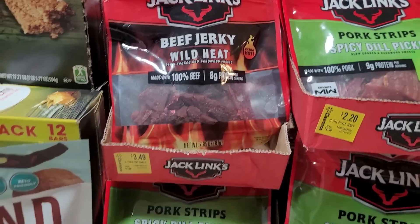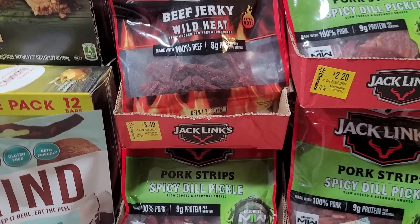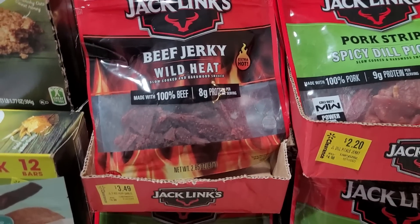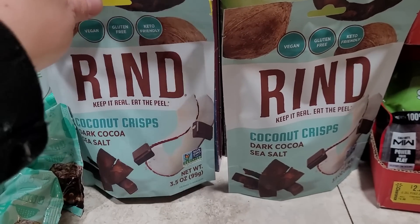We do snack on jerky on an everyday basis, so we will definitely go through this. I try to buy as much as I can when I find it on clearance or on sale, in hopes that it will last until I can find another good deal, so hopefully I never have to pay retail on something like jerky.